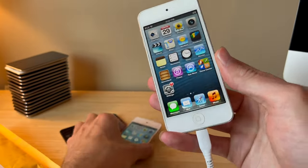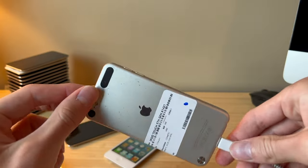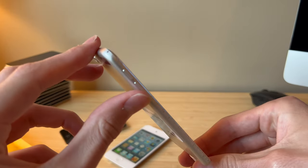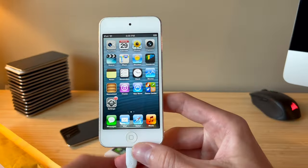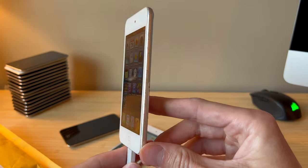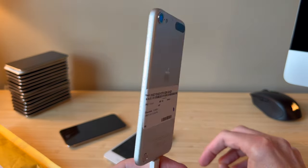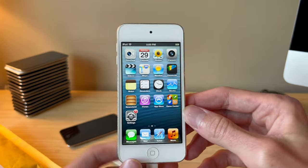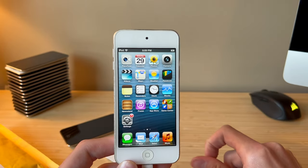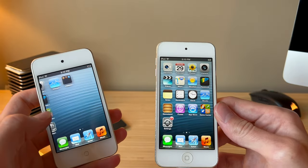Alright guys, thank you so much for watching. I hope you enjoyed this video. This is a pretty sweet device, and even though it's in bad condition, I'm very happy to have it. Let me know in the comments below if you had a 5th gen or a 4th gen iPod Touch, and hopefully you've still got it. If not, these things are very cheap, although you won't be able to find a 5th gen on iOS 6 — you'll be able to find a 4th gen pretty easily.